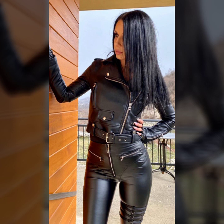Today's collection is a very stylish and beautiful collection of leather short jackets for girls and women.